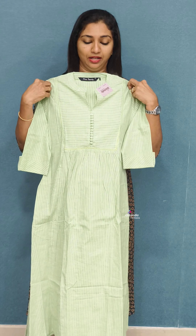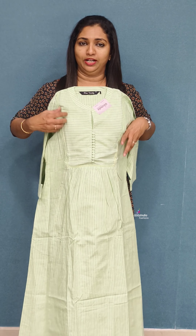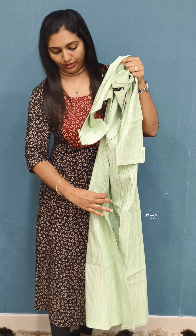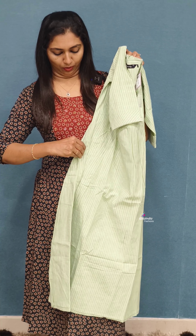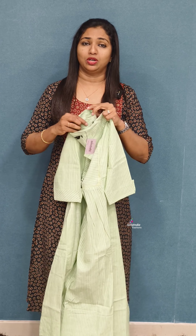It is a green one. It has very long pleating. I will show you the first color — it is a beautiful pattern. We have pockets on both sides. You can use the four-frock style with pure cotton stripes.